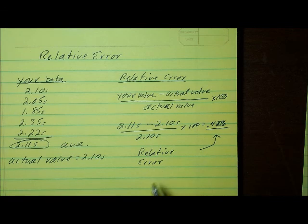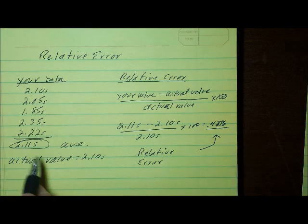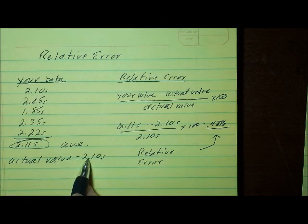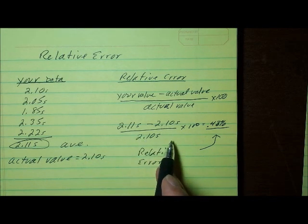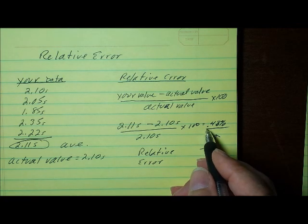Any time you do an experiment, if you have an accepted value, you can compare your value to it and figure out your relative error. That will tell you how close you really are to the accepted value.